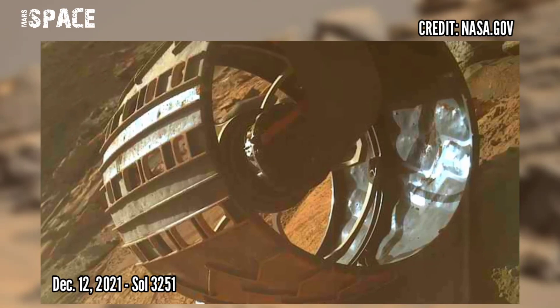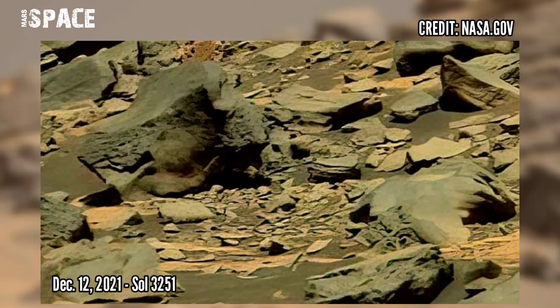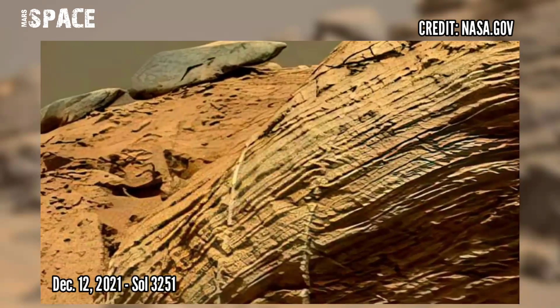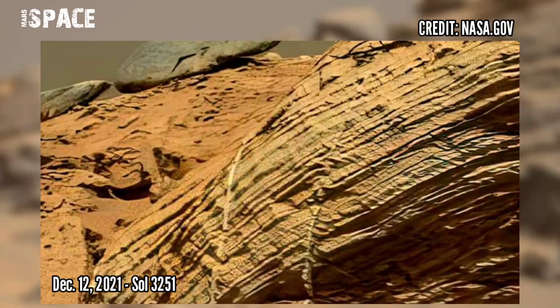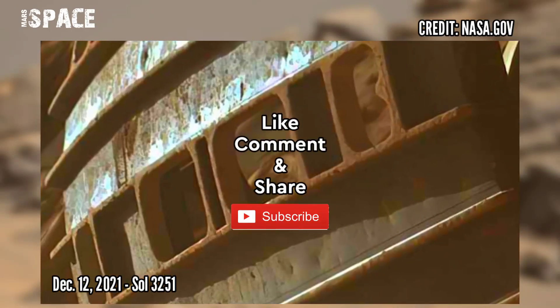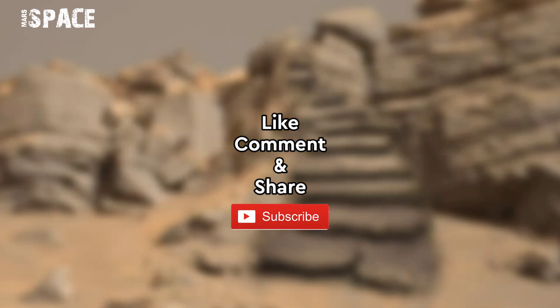And now watch the latest colorful images of Mars from the Curiosity Rover, using its right Mastcam-Z. Mastcam-Z is a pair of cameras located high on the mast of the rover.